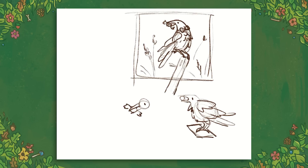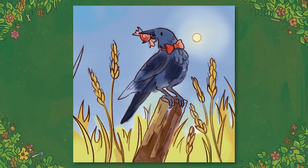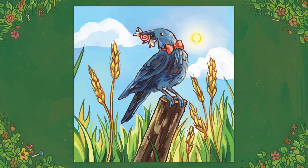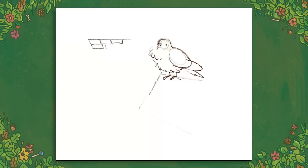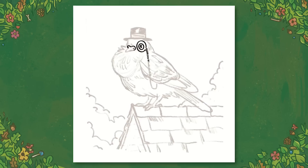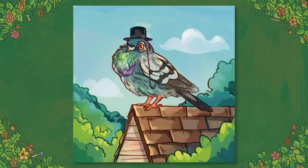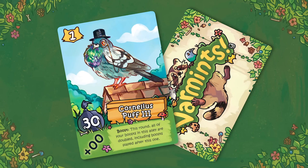The next varmint is a crow named The Good Saint Ricardo with a little candy in his beak. Drawing birds is fun so of course this one was enjoyable — the pose came to me very easily. He's sitting on a fence post and I like to draw little strands of wheat or grass seeds in the field. Then we have Cornelius Puff III — a pigeon. With pigeons you really have to nail down the color scheme for it to be recognizable. He has a little top hat and monocle, perched on a roof — very distinguished. I just find pigeons so cute.